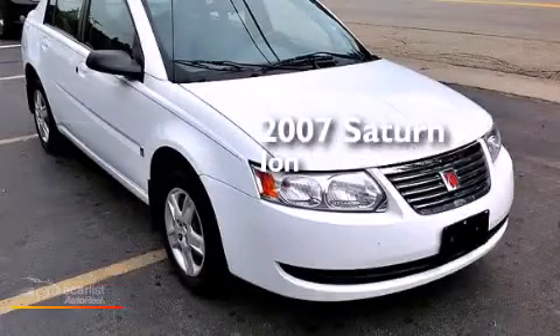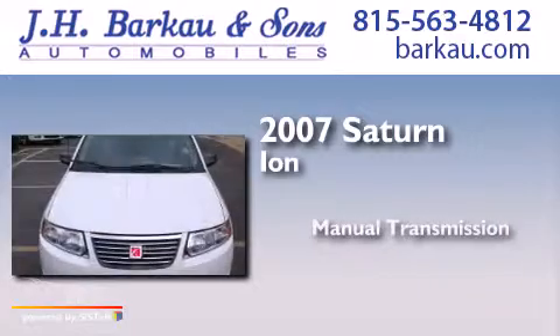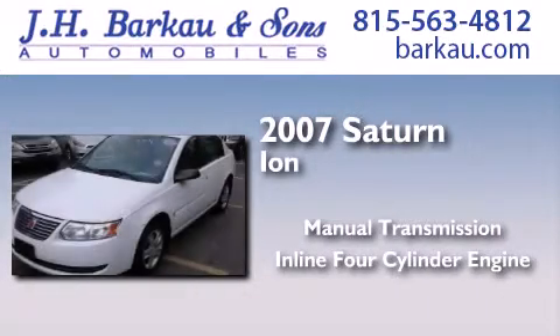This is a 2007 Saturn Ion. This car has a manual transmission and an inline four-cylinder engine.